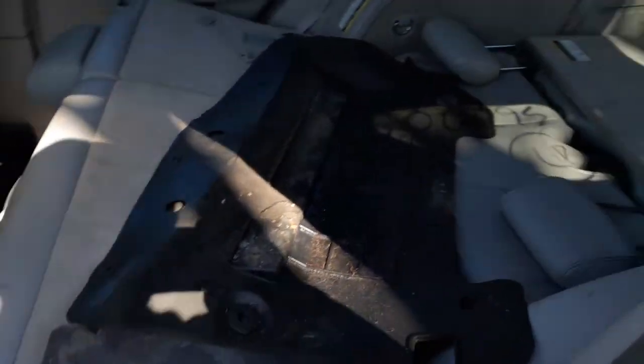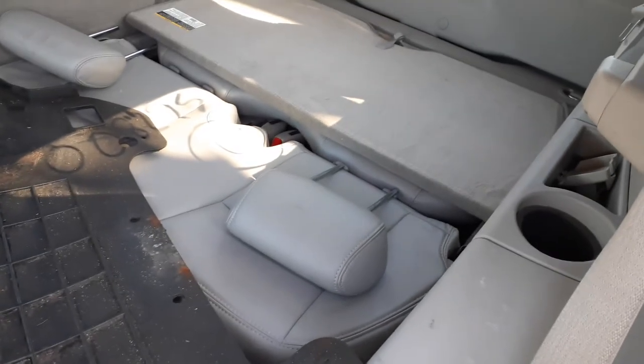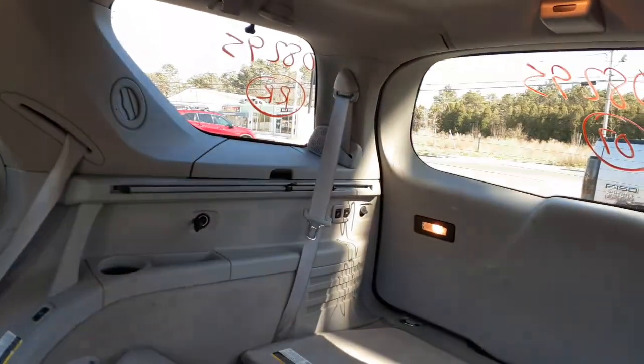Rear seats are no good — they're ripped. Third seat is the power fold seats; you can see the buttons in the back on the right side corner. Front seats are no good.